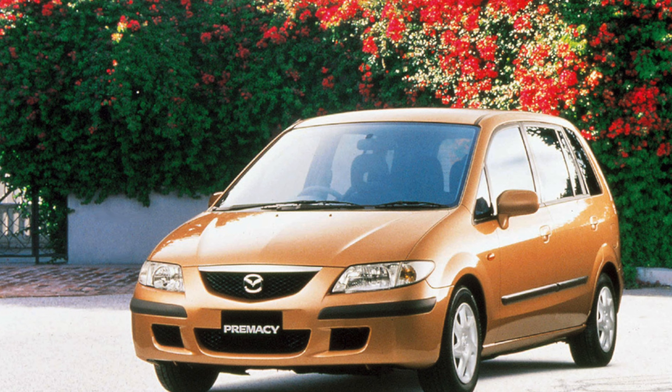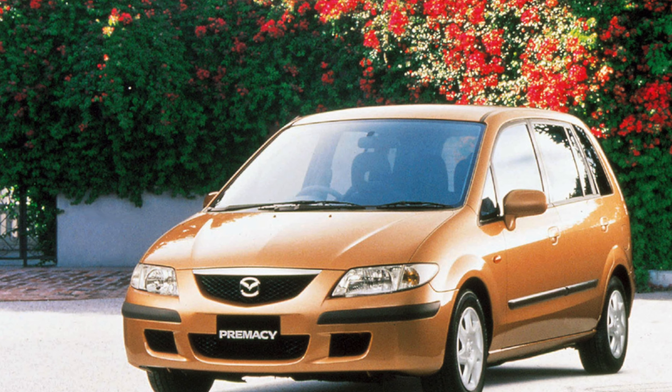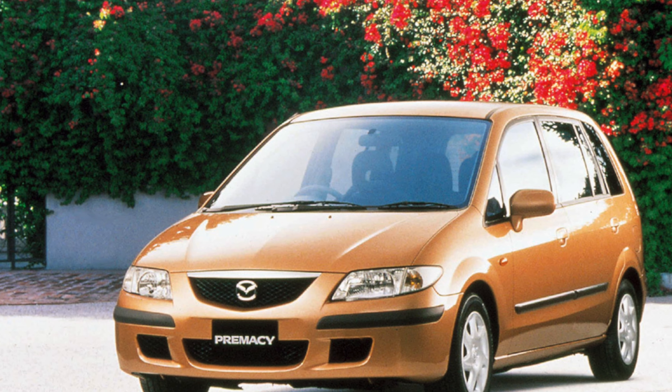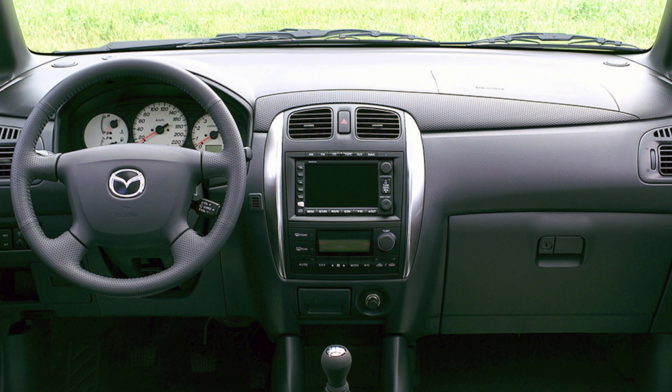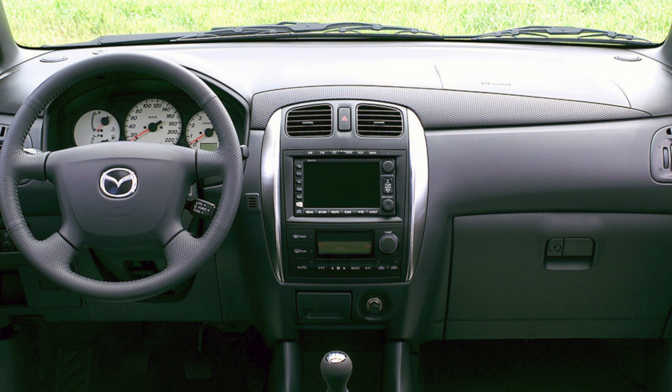The Mazda Premacy is a good example of a small-sized urban minivan with versatile capabilities. And although there are no cars without flaws, this is a good compromise in all respects, including the price.